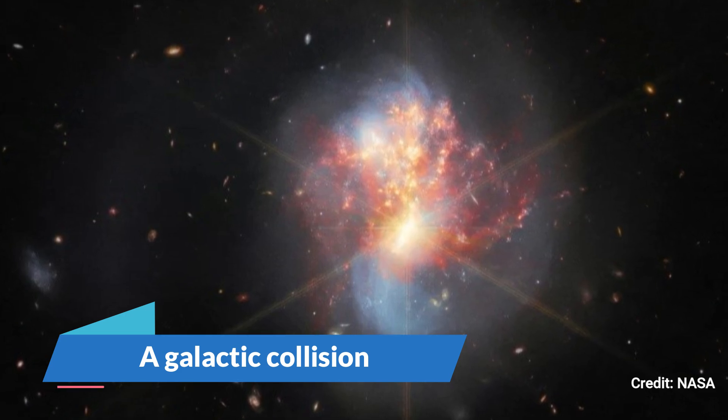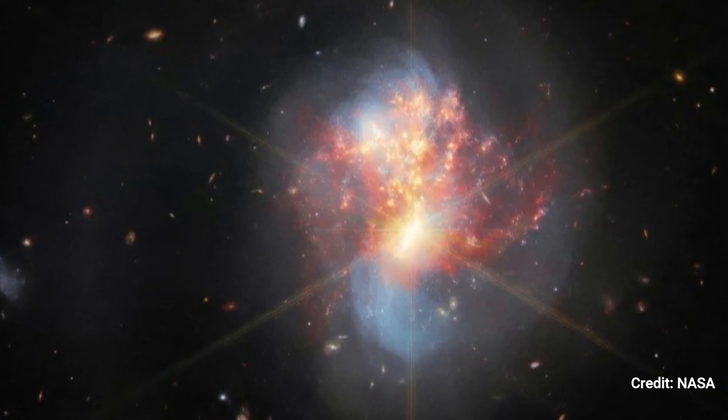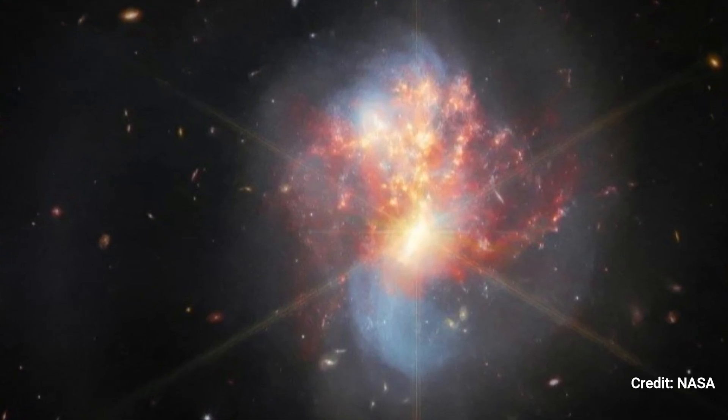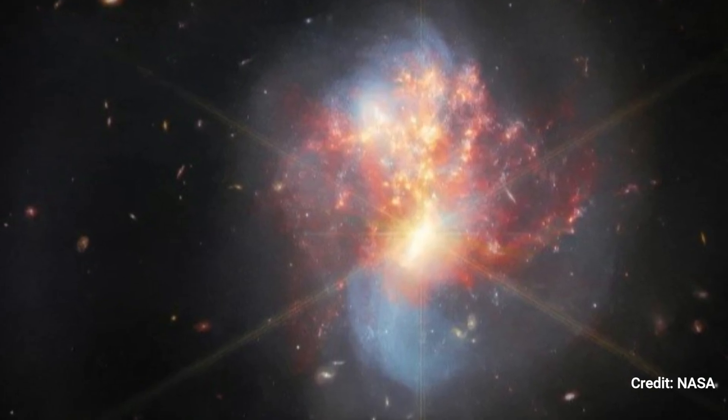A Galactic Collision. A pair of colliding galaxies known as IC-1623 collide, triggering a surge of star creation. This chaotic process might result in the formation of a new supermassive black hole at the heart of the two galactic behemoths.